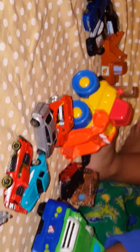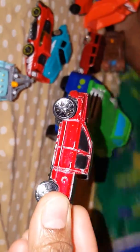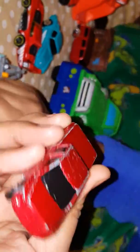Look, the pickup truck is upside down. Want to show the pickup truck? Yes. It's a white car. Look at the white car, Mommy. It's a white car.